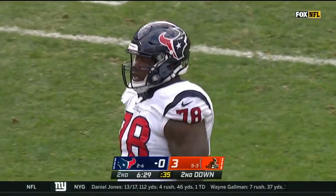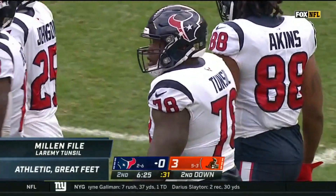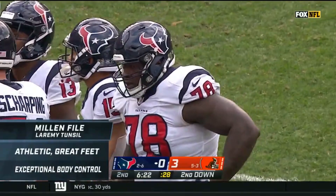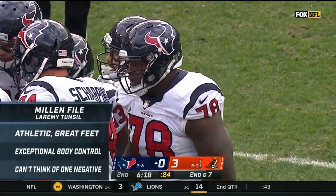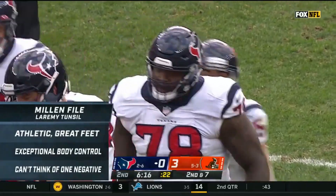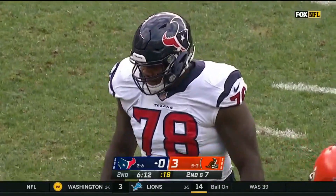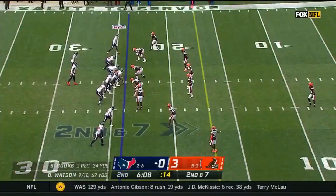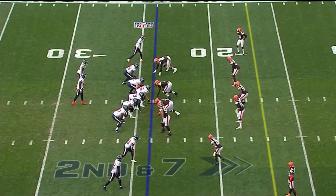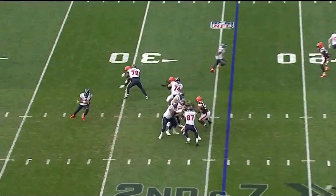Big Laramie Tunsil is one of those rare players. You can see in the film he's a very athletic guy with really great feet — it's almost like a ballet dance. He has exceptional body control, great hands and feet. When you start to look for a negative on him, I can't really think of one. The only thing I could think of is sometimes I'd like to see him have a little more of a mean streak. Other than that, this guy has all the tools — a first round draft pick by the Miami Dolphins.